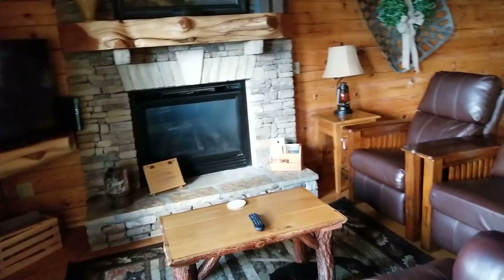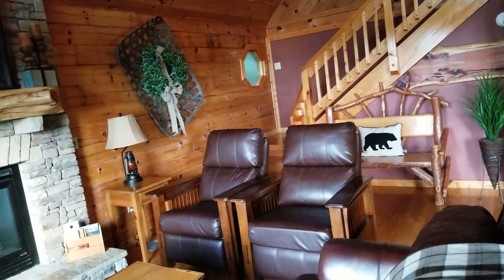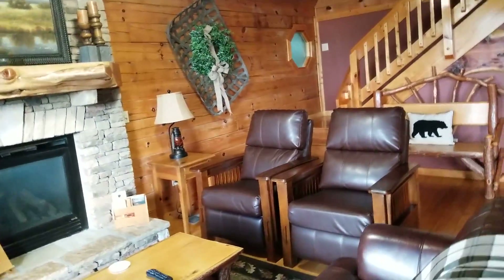Here is the living room. Let's see if I can find the lights. I haven't found them yet — there we go. There is the living room.